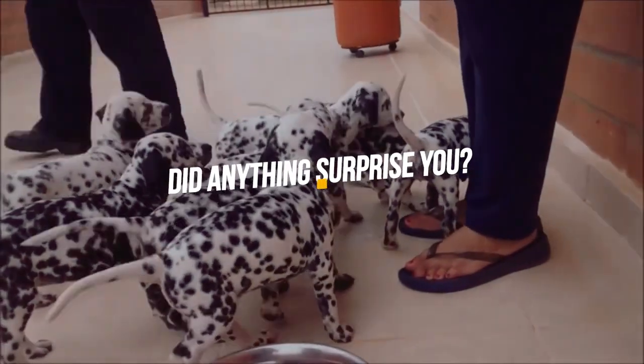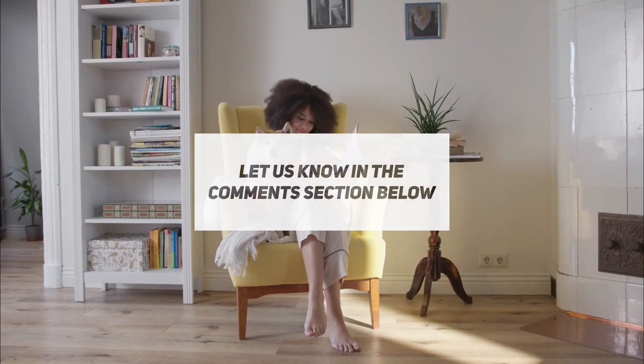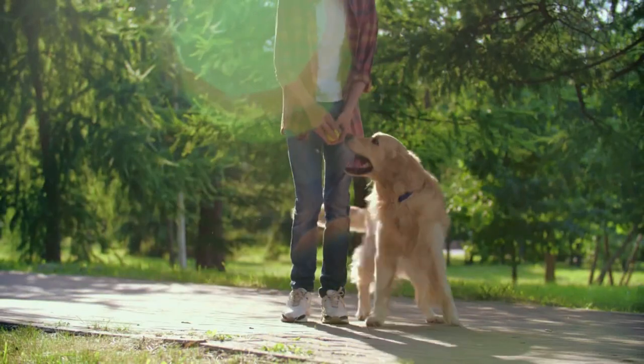So what's your favorite fact about Dalmatians? Did anything surprise you? If you have something interesting to tell us about this breed, let us know in the comment section below. If you've enjoyed this video, consider subscribing to The Smart Canine for the most interesting stories and facts behind dogs.